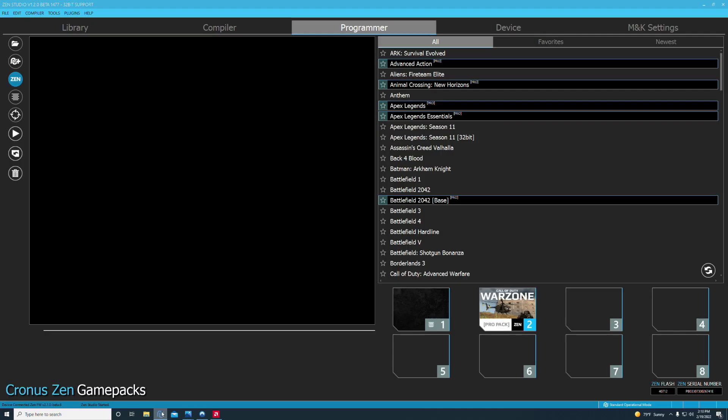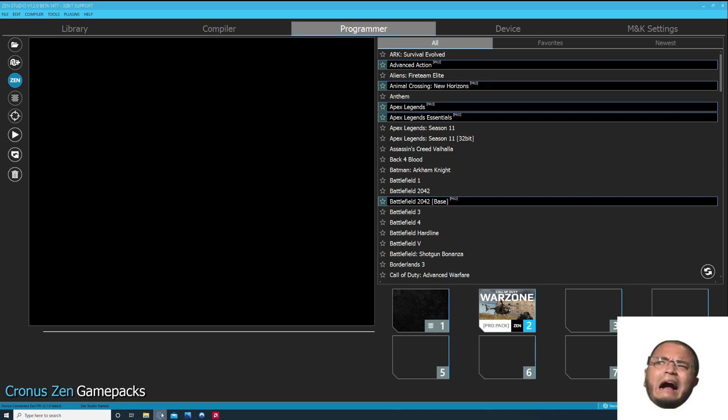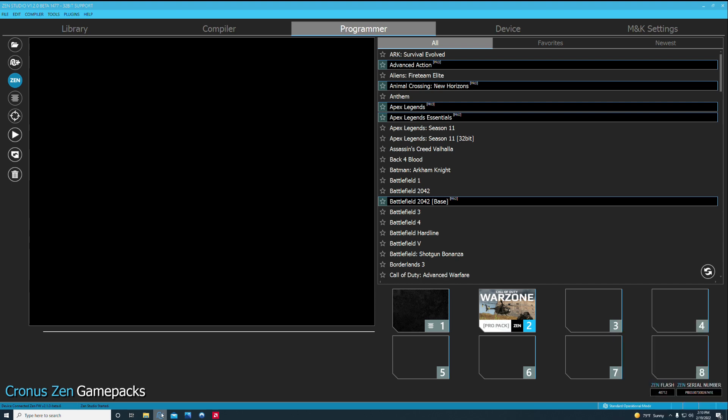Whenever I updated to the latest Zen Studio version 1.2 beta, sometimes when I was ADS-ing I couldn't turn left or right, and I was reloading mid-fight. I know a lot of you have had the same issues — you've come to me in Patreon and the Discord, and my DMs have been flooded. You really want to pay attention to this, especially if you're on PS5. That's the biggest benefit of this new beta and the new firmware on the Kronos — it's definitely going to benefit those on PS5 having controller issues.